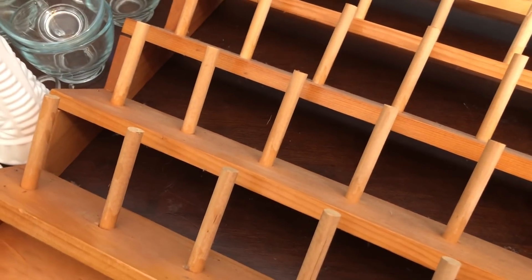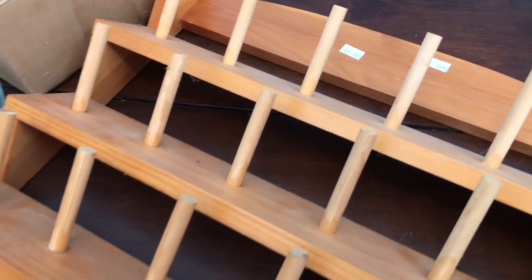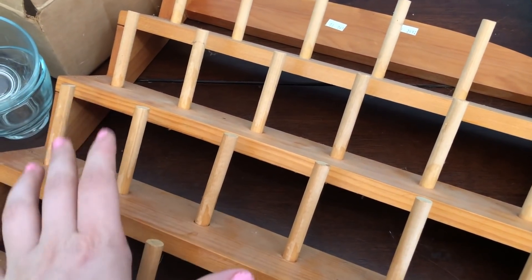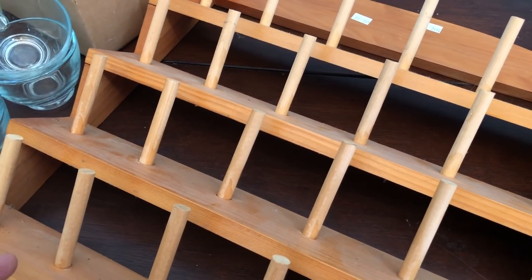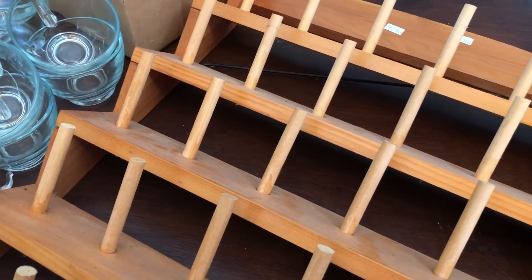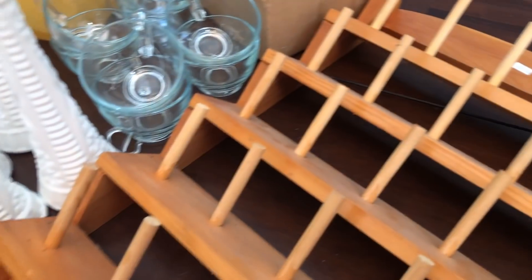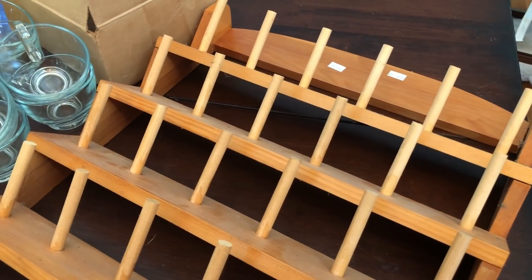The last thing I grabbed was this really neat piece here. It was $2.49, and I'm pretty sure it was originally for displaying thread on. But I have washi tape, and I thought this would be a great display piece for washi tape so I can access it and kind of see it all. I used to be really big into planning, doing like Erin Condren planners and stuff. Since having kids I really haven't had time to do that as much, but I really want to get back into that and maybe start doing some plan-with-me videos. It has five tiers, so I can fit a ton on it. Super happy with that.